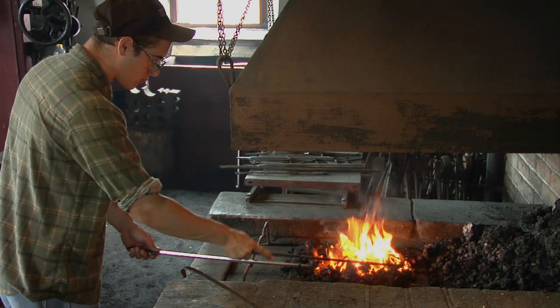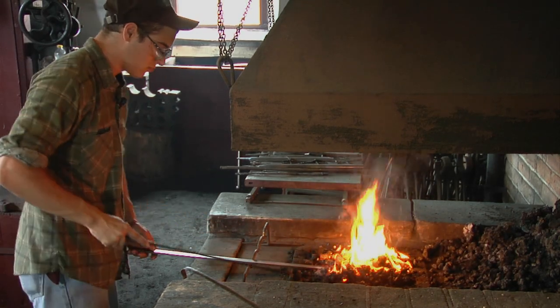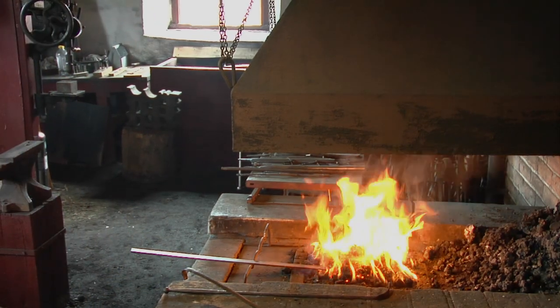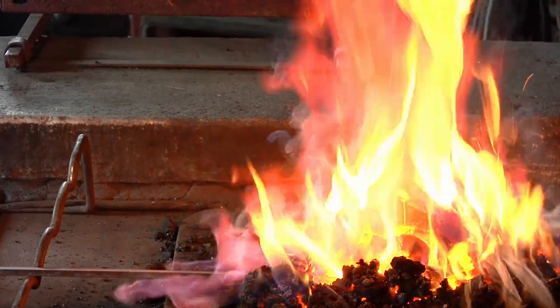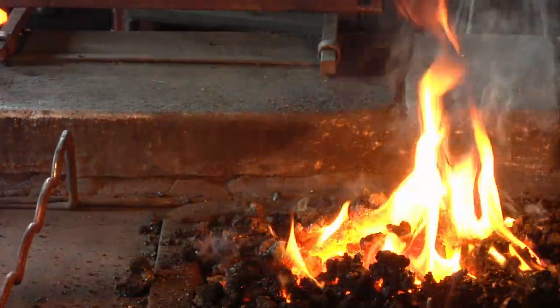The heart of the blacksmith shop is the forge. We burn bituminous coal in here. You put the coal on the outside of the fire and let it burn until it turns into coke, then you bring it into the center of the fire — and that's what you heat your steel in.